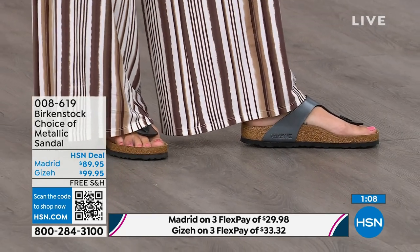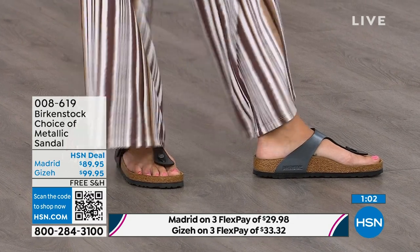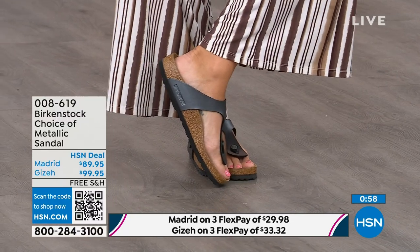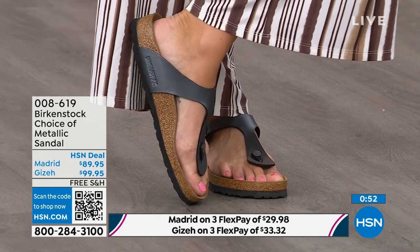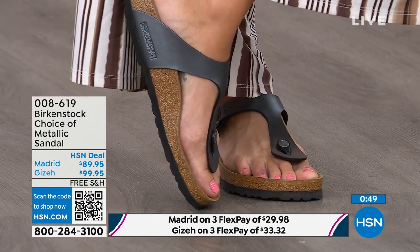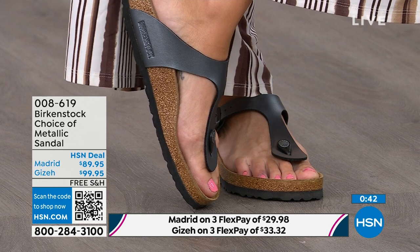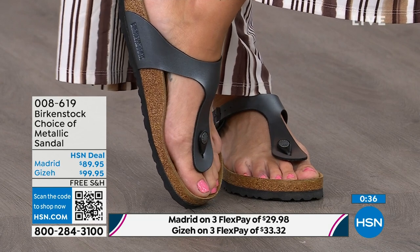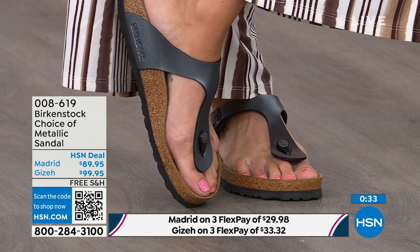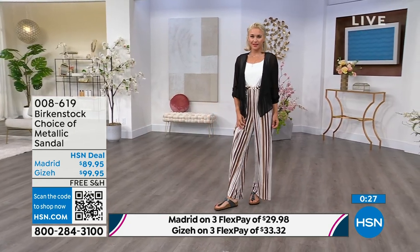Next we have the Giza, which you're seeing on the model — another really iconic style from Birkenstock. Everyone knows and loves the Giza. This is another super elegant style on the foot. It rides up the center of your foot and comes a little higher to keep you held into that footbed. It's really slimming on the foot. It has a toe post that is almost contoured, not like a typical round toe post — this is contoured, almost shaved down, so it slips nicely between your toes. The Giza is the thong, the Madrid is the slide. Either choice, you can get black metallic or copper metallic.